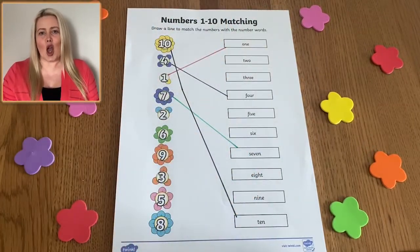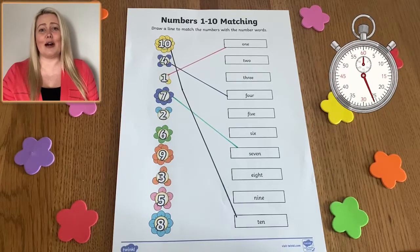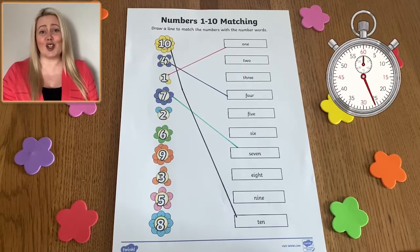To challenge your children even further, why not time them and see how long it takes them to match all of the number words to the correct digits.